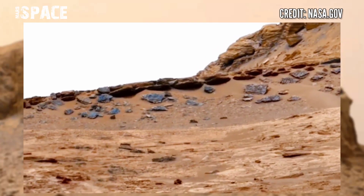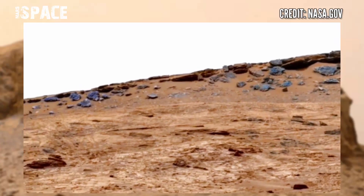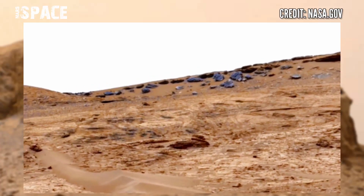Mars Curiosity rover arrived recently in a special region on the planet Mars. The area researchers say would have formed as Mars' climate dried out its water.